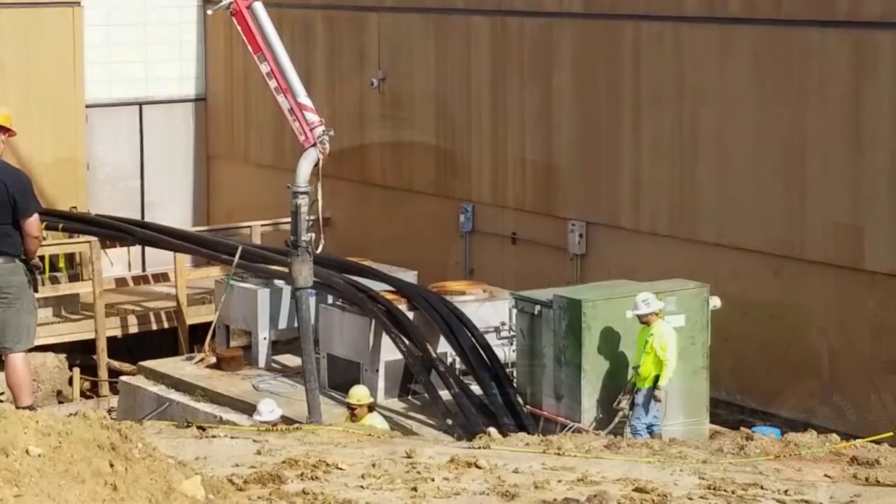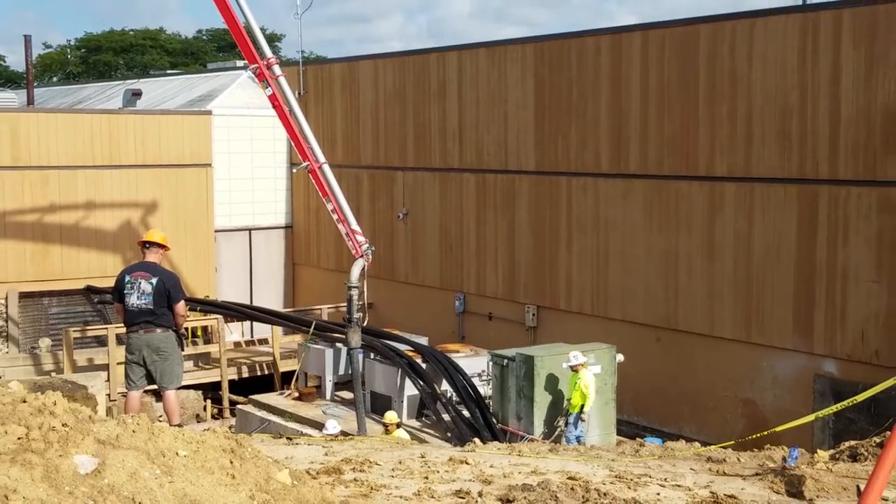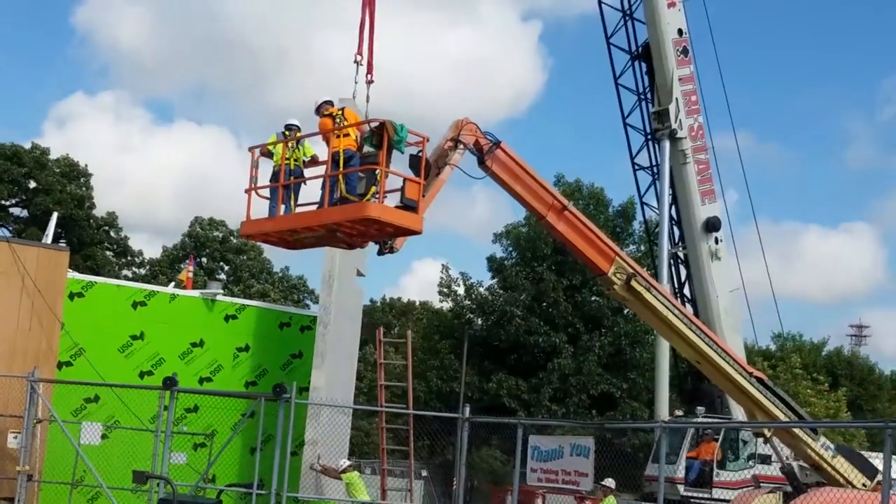A big part of this project was to take the main power circuits from our main transformer that feed the NOC — currently going overhead — and put them underground. We directionally bored and trenched over 700 feet of conduit to put the power that feeds the NOC underground to protect it from tornadoes.